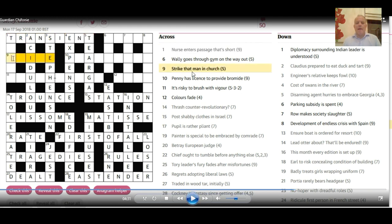9 across: 'Strike that man in church.' That man would normally be 'he,' but that can't go in the middle of this. However, its object form 'him' could, and that gives us 'chime' — in the church, CE, classic crossword abbreviation. How does 'chime' mean strike? Well, in a bell striking the hour, I guess.